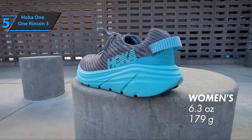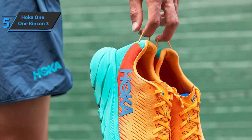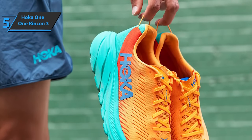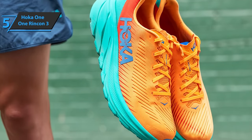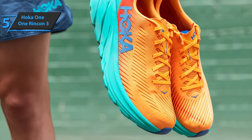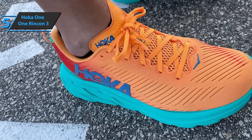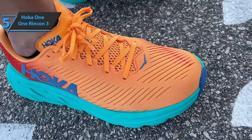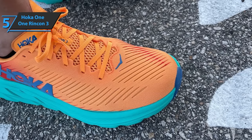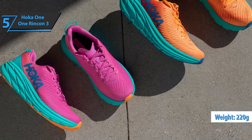The main change we noticed with this model is in the geometry. The cuts on the side of the midsole are more detailed in this version and are focused on providing greater dynamics to the tread cycle and a less square feel. One of the advantages of the Hoka One One Rincon 3 is the weight. Despite having a slightly thicker midsole, a more durable sole, and more comfortable upper, the Rincon 3 weighs less than its predecessor — specifically, 220 grams, which is quite a success for training shoes.